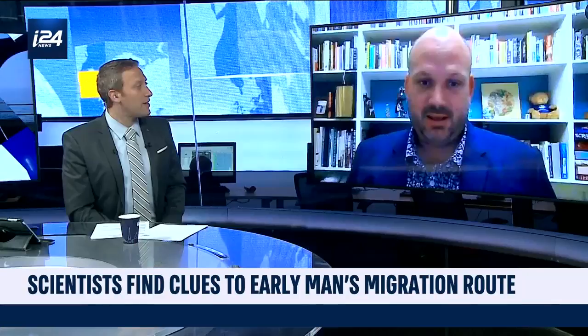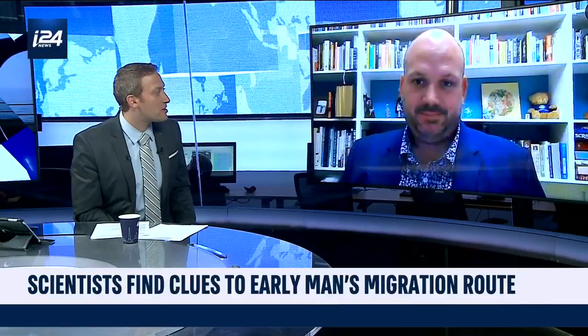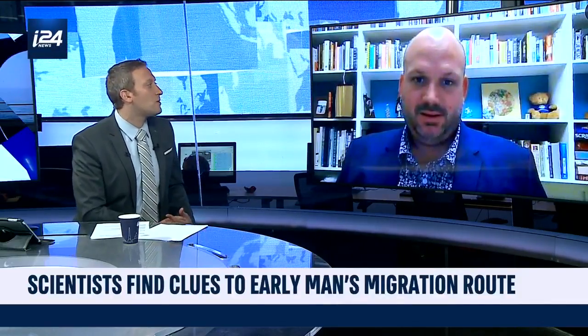And what are we learning really then about the kinds of migration patterns in the ancient Middle East, across this area we refer to as the Holy Land?